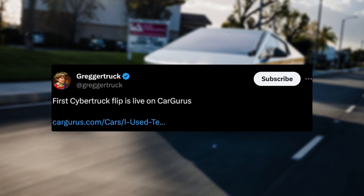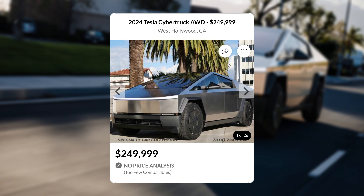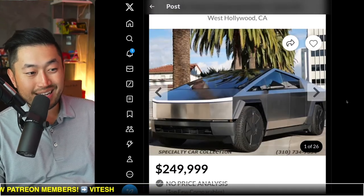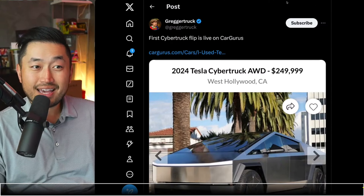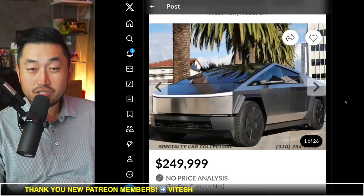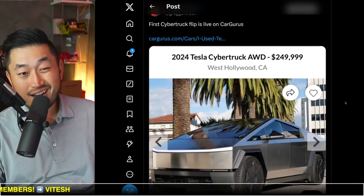Shout out to Gregor Truck — they posted this. The first Cybertruck resale is live on CarGurus, posted at a sale price of $250,000, which is absolutely insane. It looks like it's being sold by Specialty Car Collection in West Hollywood. But as quickly as it went up, it quickly went down. It went live yesterday and is now already down off the website — seems like someone took it down pretty quickly.